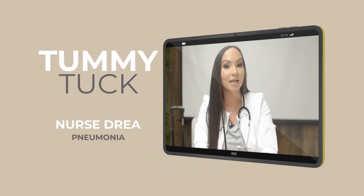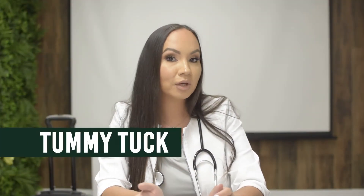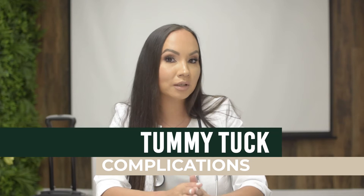Hi guys, I'm Nurse Drea and today I'm going to talk to you about tummy tuck. The third most common complication after a tummy tuck or any abdominal surgery is pneumonia. The reason why is because we start to guard our stomachs when you are having abdominal pain. You don't typically take the same deep breath because when you do that, you have cut through abdominal muscles, so it hurts.